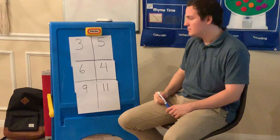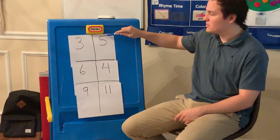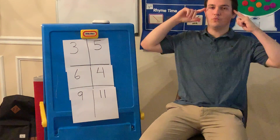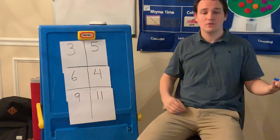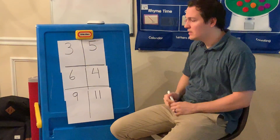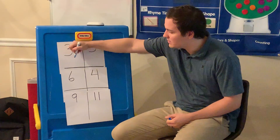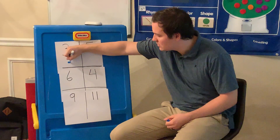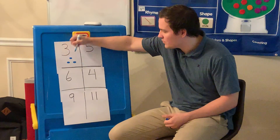We have the number three, and we have the number five. So before I draw them, I want you to think in your head which number do you think is the biggest, and which number do you think is the smallest? Three or five? So let's draw for number three. I'm going to draw one, two, three circles.